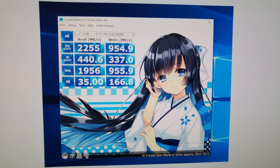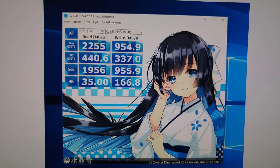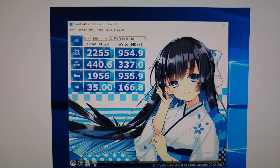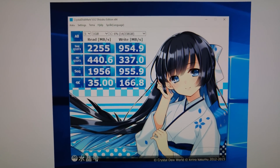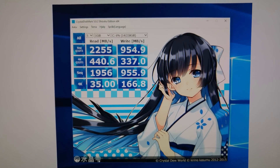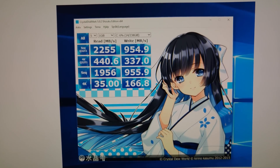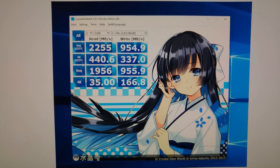As you can see, we have sequential Q32T1 — I don't know what that means — a rate of almost 2.3 gigabytes per second read, and almost 1,001 megabytes per second write. And the 4K Q32T1, we have 440 megabytes per second read and 300 write — you can just read that on screen.